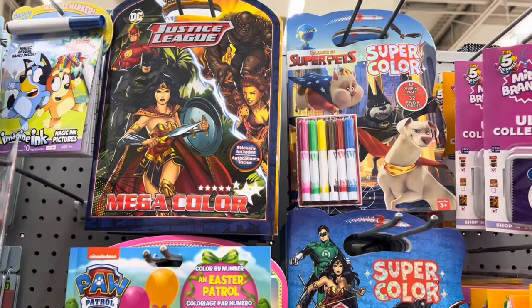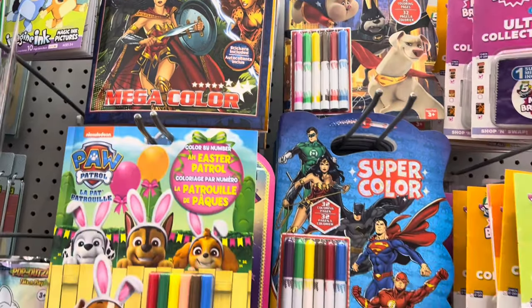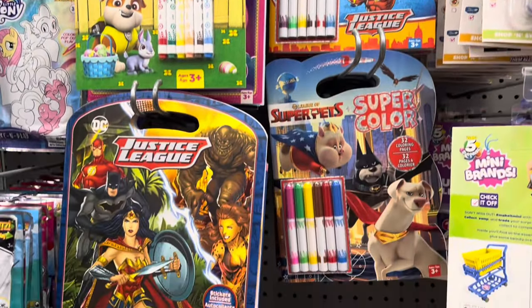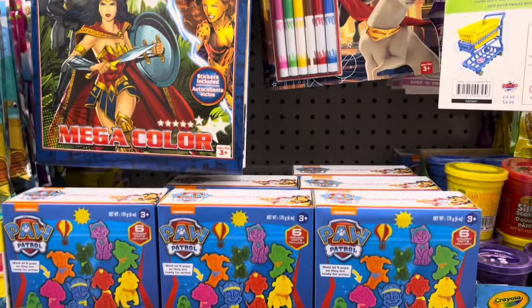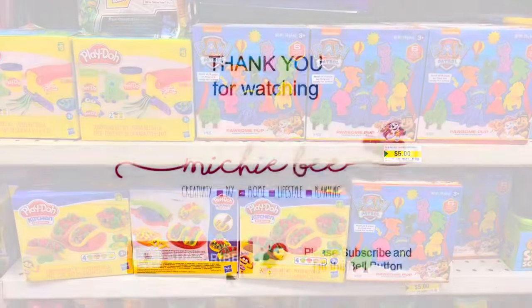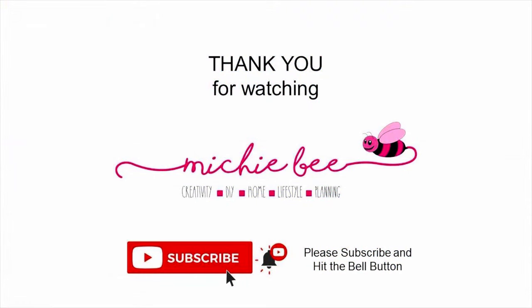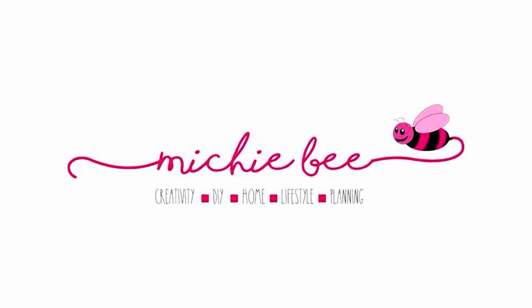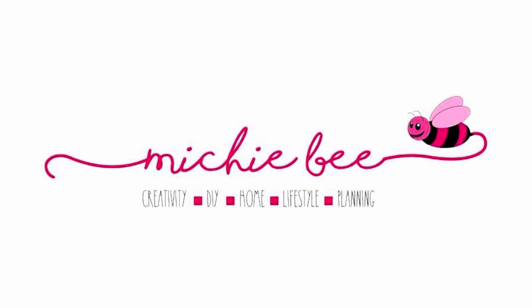They had lots of different coloring books with markers for the little ones, and some Paw Patrol and other Play-Doh items. Thank you very much for watching, friends! I truly hope you enjoyed this walkthrough. Take care, stay blessed, have a wonderful day, and remember — you are loved!